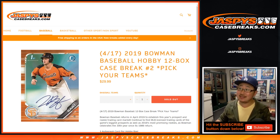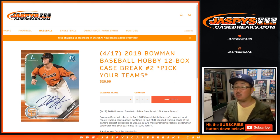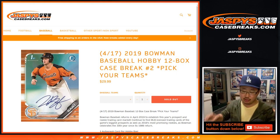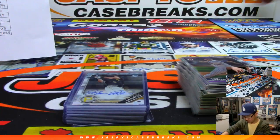Hi everyone, Joe for JaspysCaseBreaks.com. This is a recap video for that break right there — 2019 Bowman Baseball, 12-box hobby edition, Pick Your Team number two from JaspysCaseBreaks.com. Big thanks to all of these folks right here for getting into it. It's a pretty solid break.